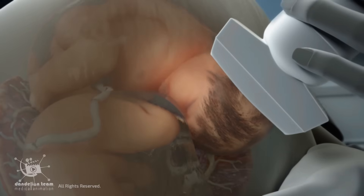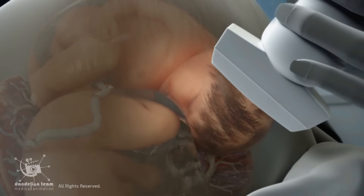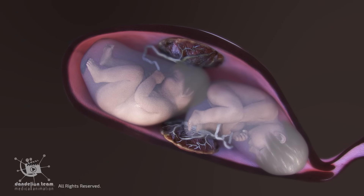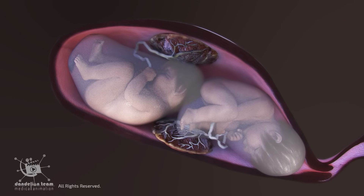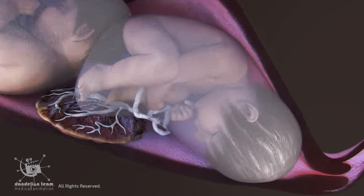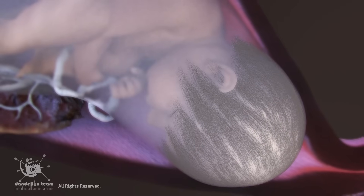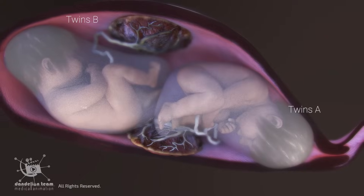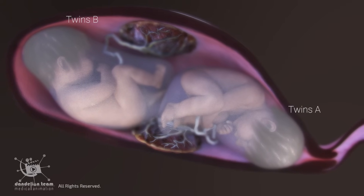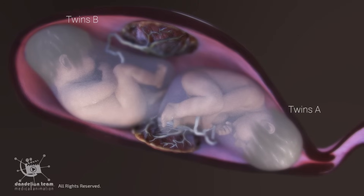In preparation for birth, the doctor assesses the fetus's situation via ultrasound. If both twins are head-down, or vertex-vertex, vaginal delivery is possible. However, if the first twin, called Twin A, is in a head-down position and the second twin, Twin B, is breech or transverse, vaginal birth may still be possible under certain circumstances.